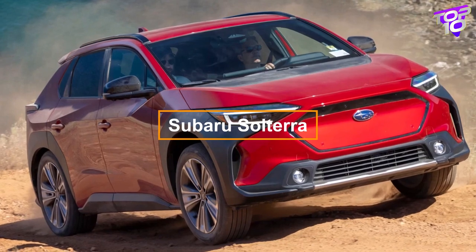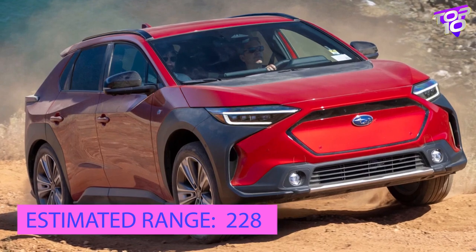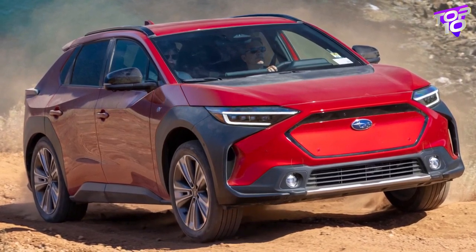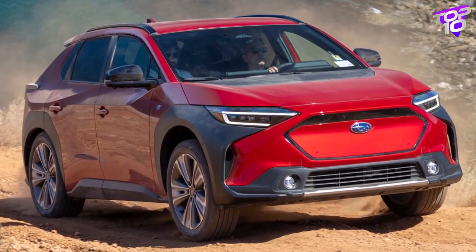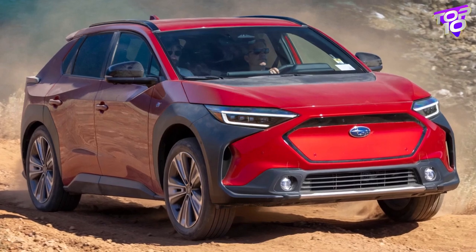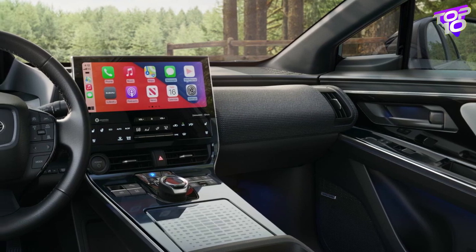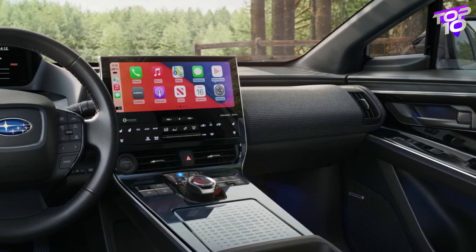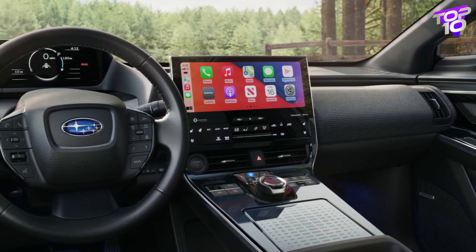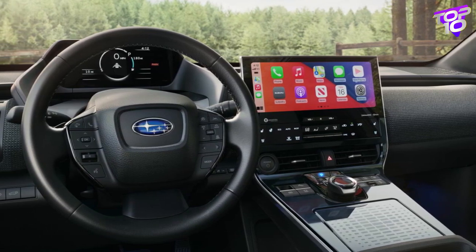The Subaru Solterra and the Toyota BZ4X share the same platform, and the Solterra's primary selling point is its standard AWD. The Solterra's maximum range is estimated at 228 miles, powered by the same dual-motor system as the BZ4X utilizing a 72.8 kilowatt-hour battery pack. It has slightly more horsepower and torque — 215 horsepower instead of 214, and 249 pound-feet of torque instead of 248.